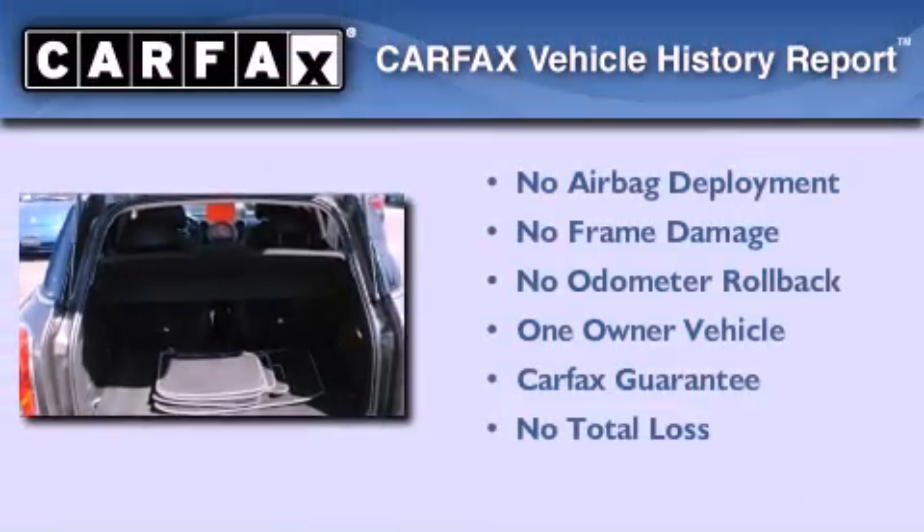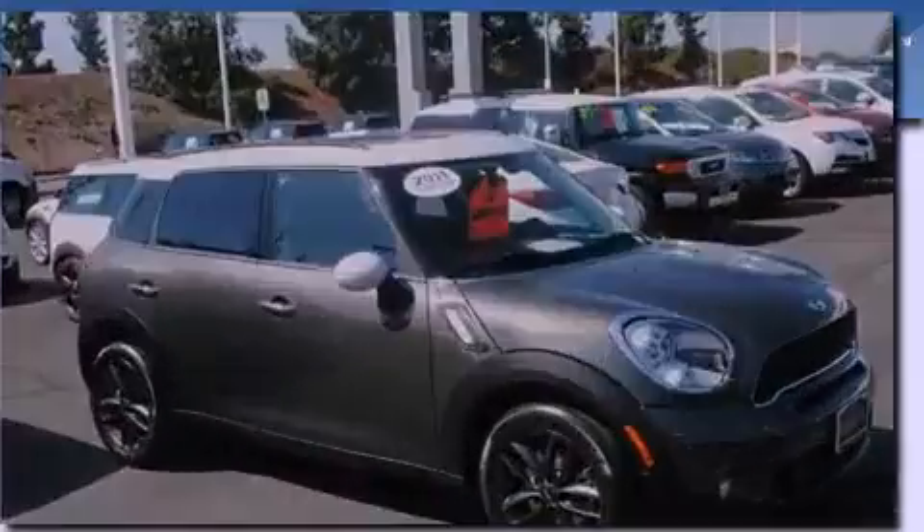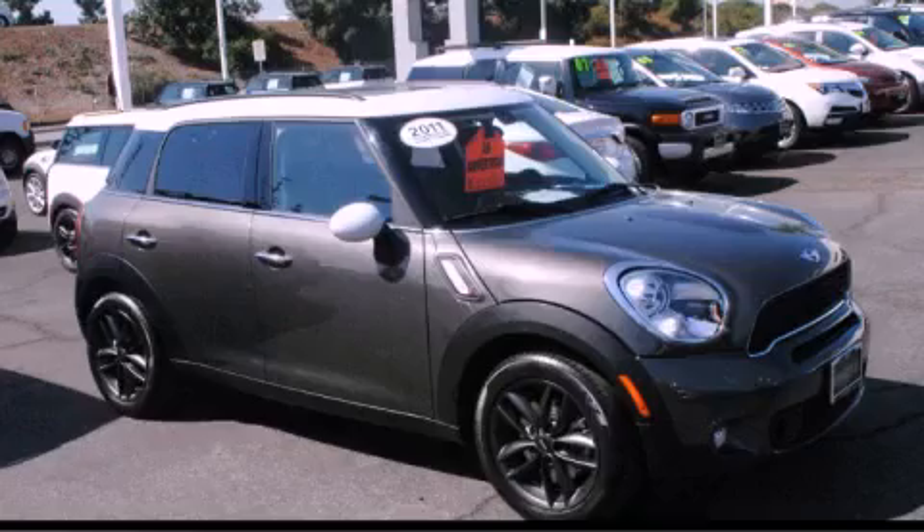This Mini has had only one owner and it qualifies for the Carfax Buy Back Guarantee. Contact us today to arrange your test drive.